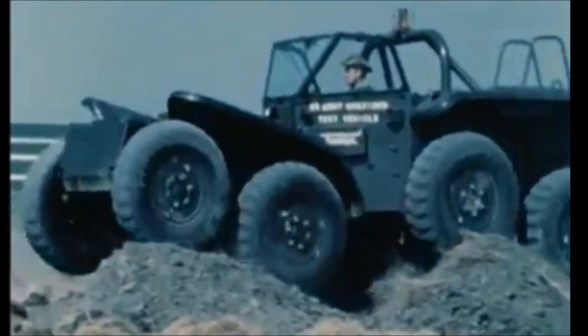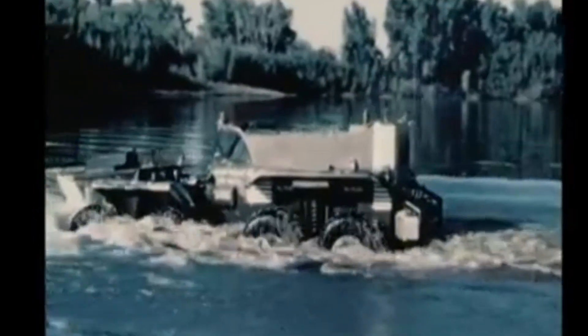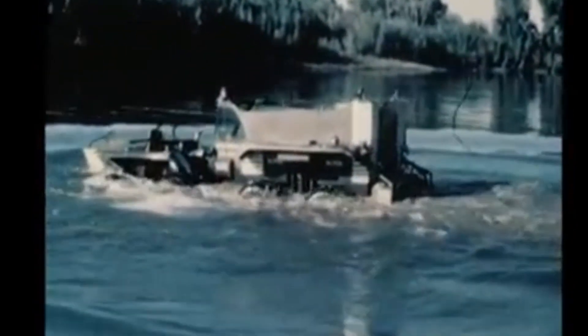This is the Lockheed XM-80A Twister, one of two examples of this conceptual platform for a fighting and troop-transporting vehicle that could operate on seemingly any terrain, including water.